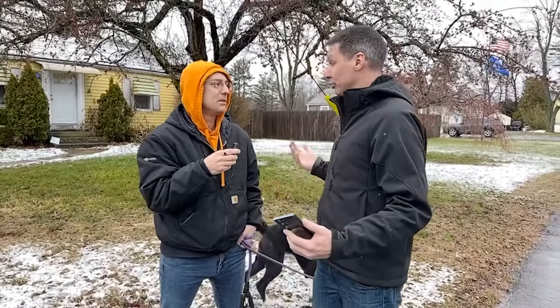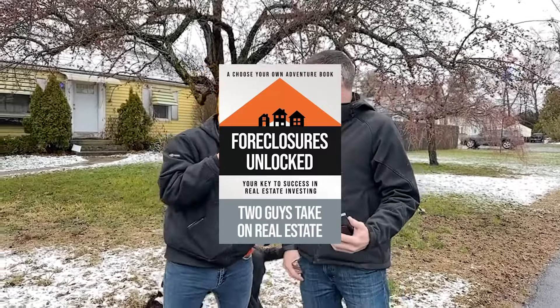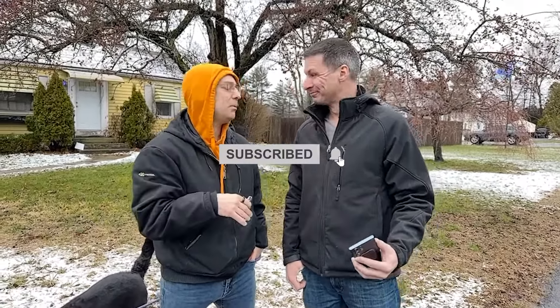So there you have it - the auction got postponed, we rushed all the way out here, but it gives us an opportunity to do some due diligence. You can learn more about that in our book 'Foreclosures Unlocked' on Amazon - it makes a great gift too. We're coming out with two new videos every week, so make sure you hit the bell notification icon. If you have any questions about foreclosures, ask Matt in the comments below, and we'll see you on the next video.